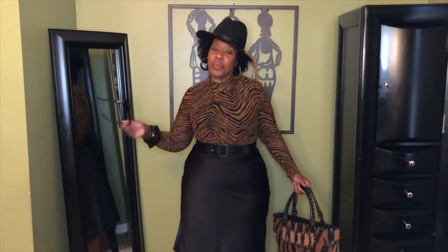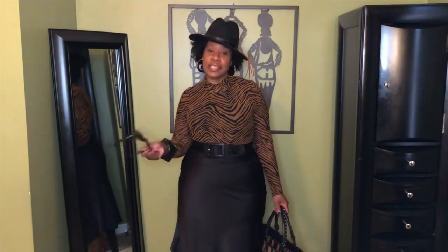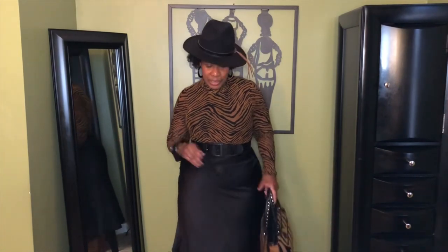All right, ladies. I am back with the final look. And this look is more something you can wear if you're going into the office. This is something that I will wear in the office, probably minus the hat. So this time I have just paired my satin slip skirt that I got from Ross. I'm pairing the satin slip skirt. I added my belt that I got from Walmart. And I also added a bodysuit.